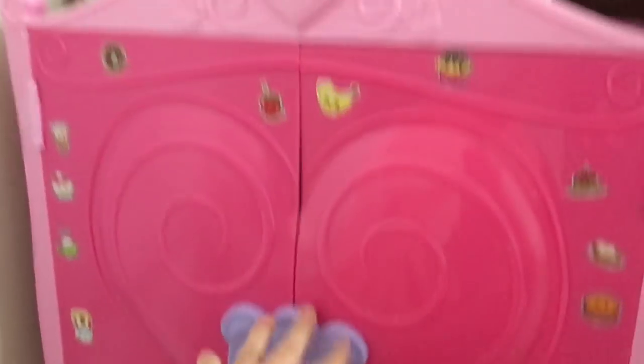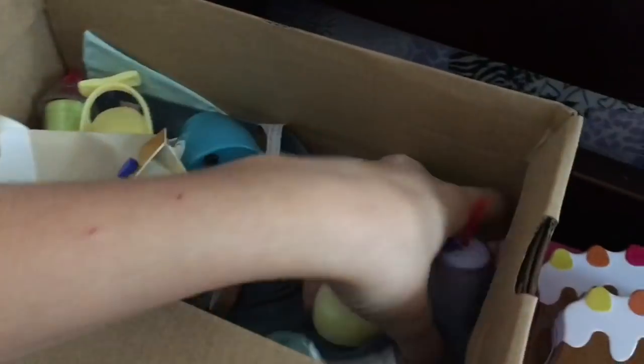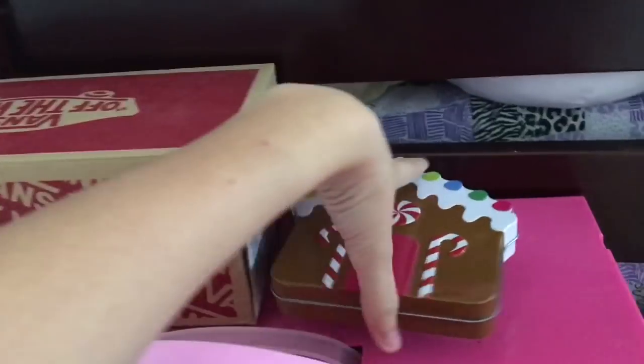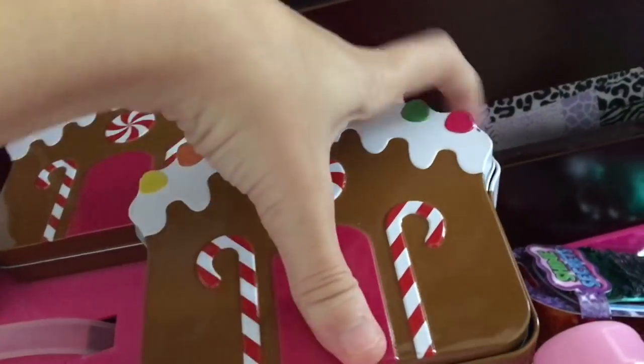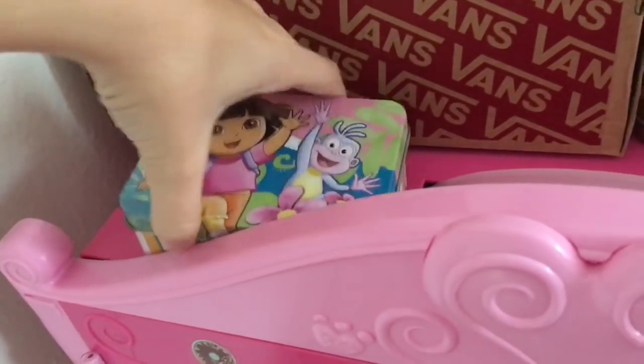Over here is the Build-a-Bear closet, which I've had for years. On top of it I have this Vans box that came with my shoes. Inside — doing this one-handed, a little tricky — I have some Our Generation sets: a blender set, a smoothie set, some Our Generation outfits and things. Then in these Christmas boxes I have all the American Girl earrings; the other one is empty. And here are all my doll earrings that are already open from the packaging.